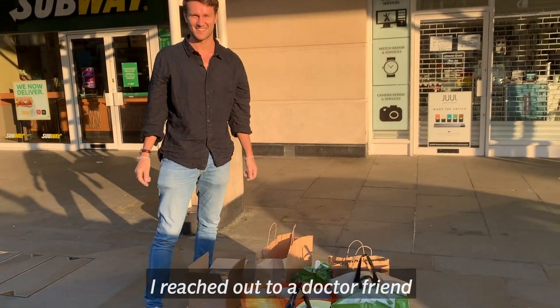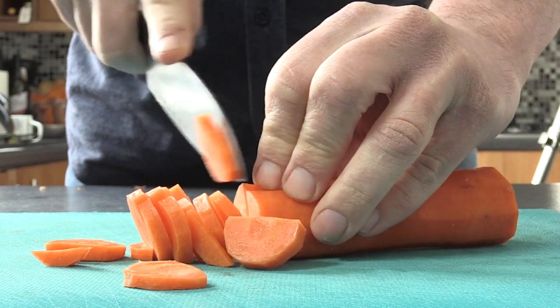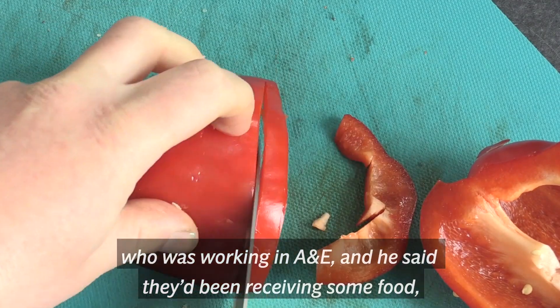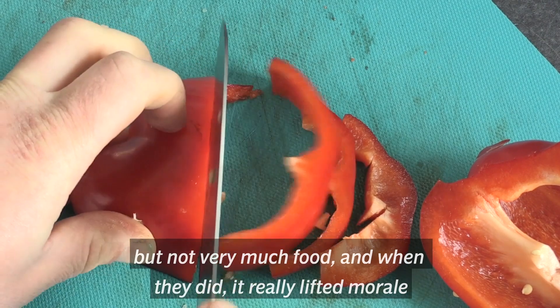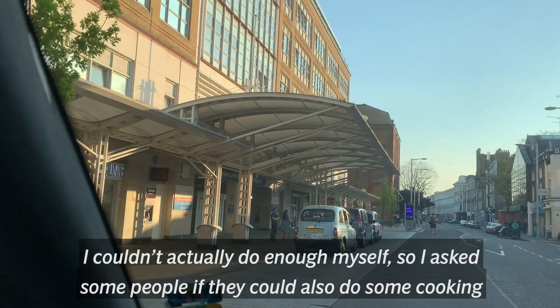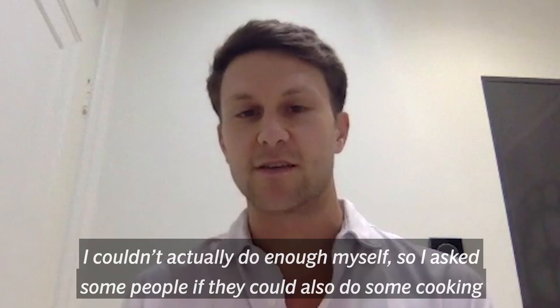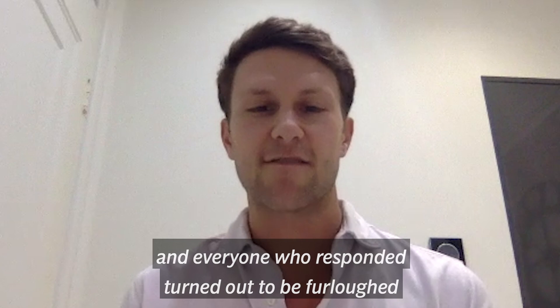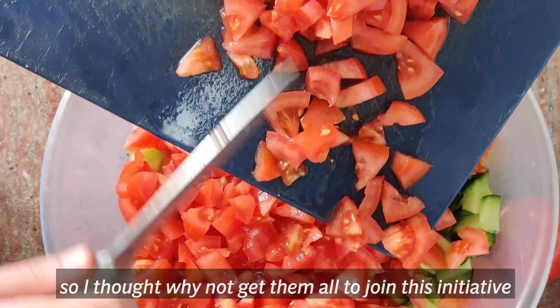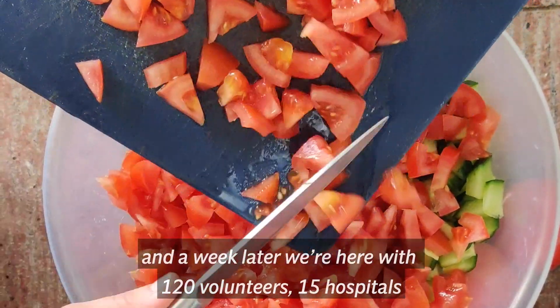I reached out to a doctor friend who was working in A&E and he said they'd be receiving some food but not very much, and when they did it really lifted morale. I couldn't do enough myself so I asked some people if they could also do some cooking, and everyone who responded turned out to be furloughed.